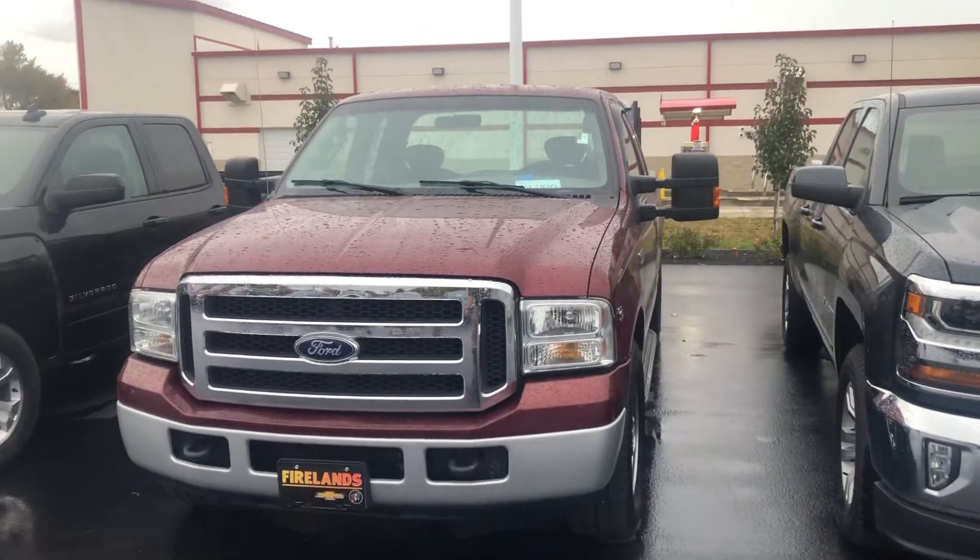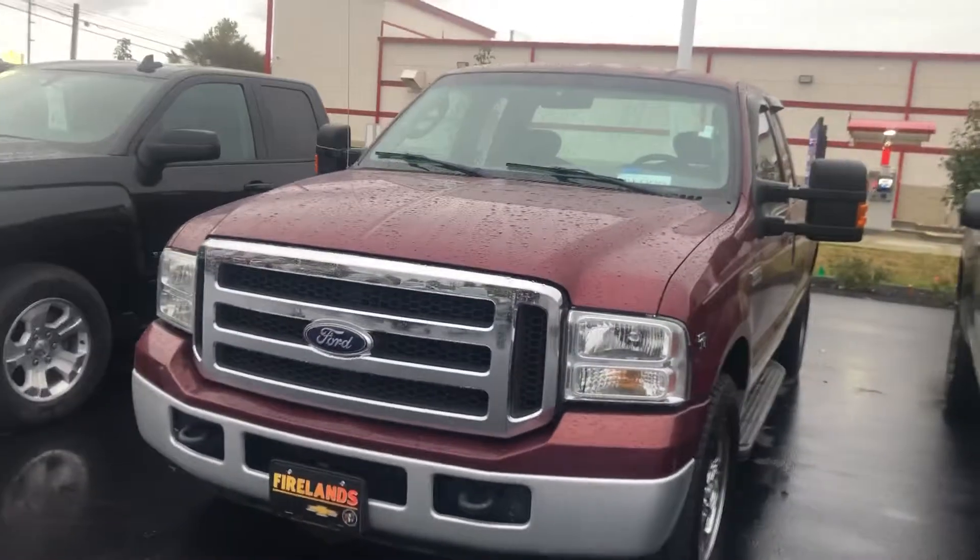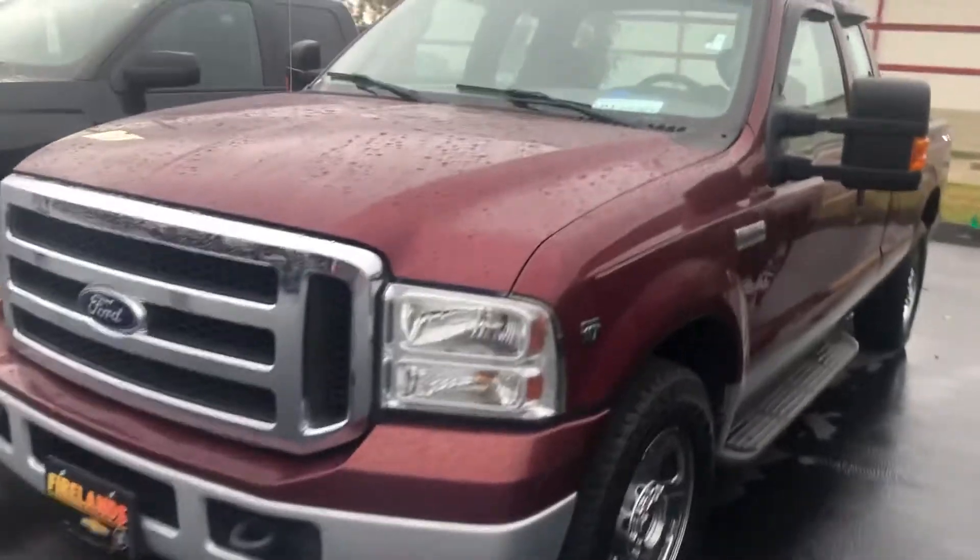Hi Mr. Maiden, this is Jeff Hayes of Fireland Chevrolet Buick. This is the Ford F-350 that we've been talking about.